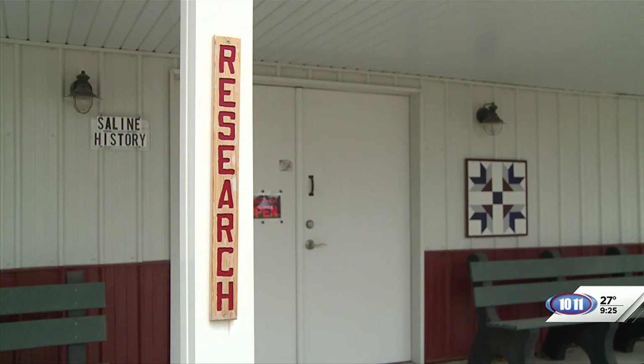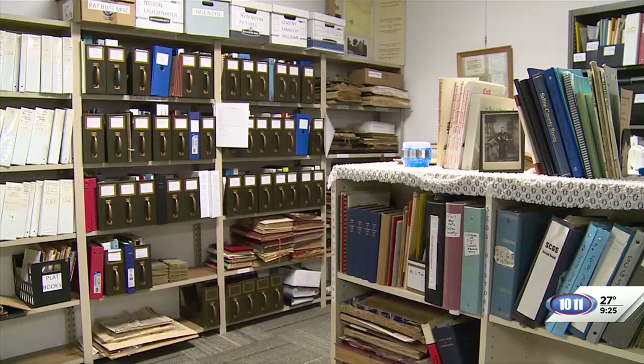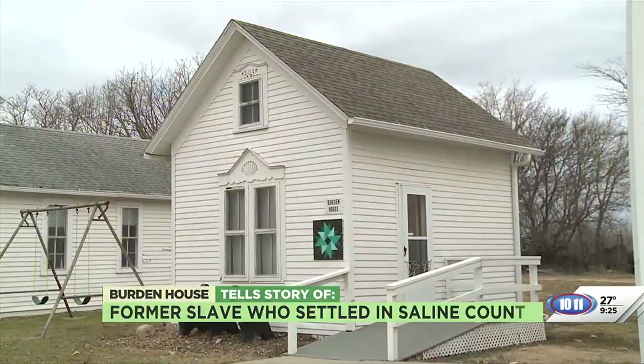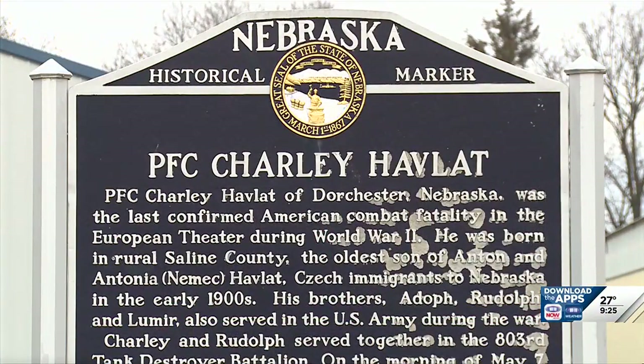We've recently got a research building — built about five years ago — where you can come in and look up school censuses, family histories, anything on the different towns. And we've got the Burden House and the Havlett Memorial.